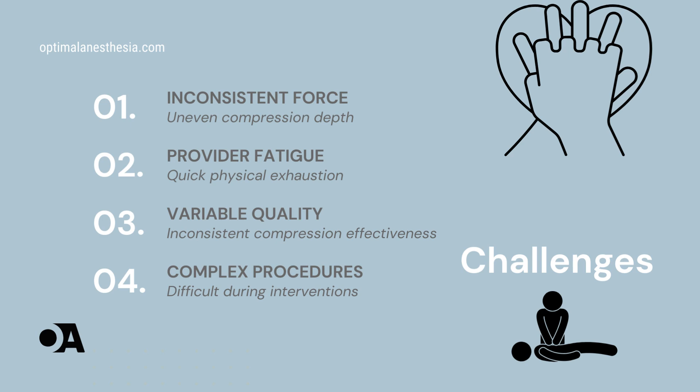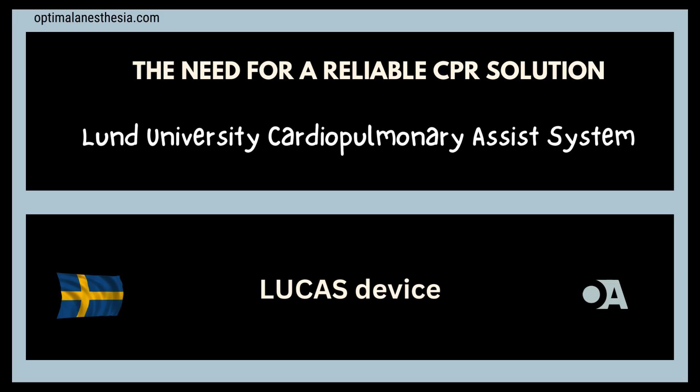Manual chest compressions require continuous, consistent force to be effective. However, maintaining the necessary depth and rate over an extended period is physically demanding. Healthcare providers can quickly become fatigued, leading to variable compression quality and potentially compromising patient outcomes. Furthermore, during patient transport or intricate medical procedures, maintaining high-quality manual compressions becomes even more challenging. The limitations of manual CPR underscore the need for a more reliable and effective solution. Inconsistent compressions can significantly reduce the chances of survival during cardiac arrest, making the development of a mechanical alternative imperative.